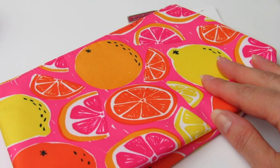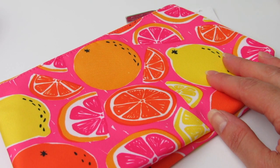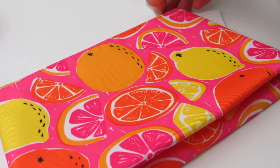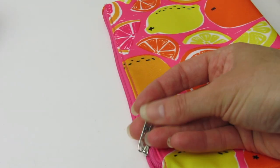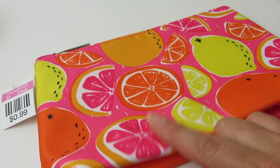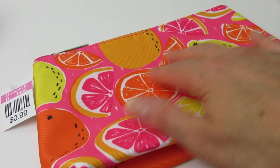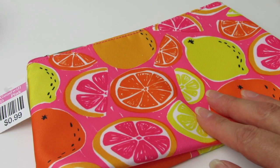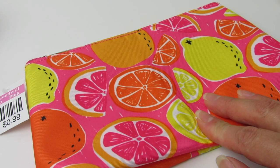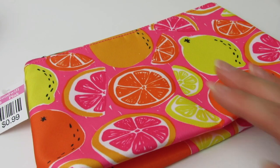My last item did not originally come from Target — at least I don't think it did. But Goodwill always has a variety of these brand new Clinique bags, and they even have the little puller still wrapped. I love this one with grapefruits, lemons, and oranges — I think it's so beautiful. I actually have a collection of these, so I wanted to share some of my others with you. This one was just 99 cents.